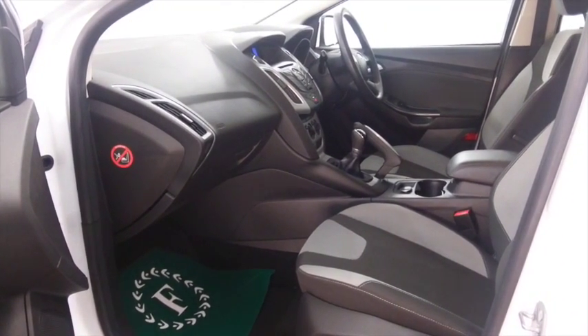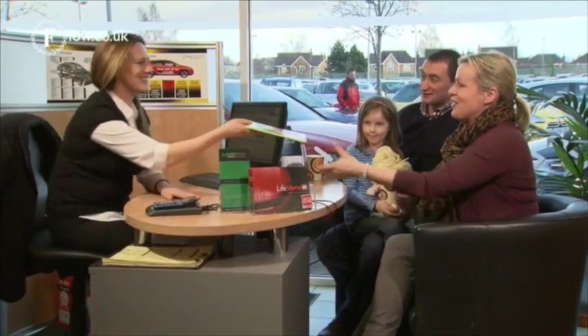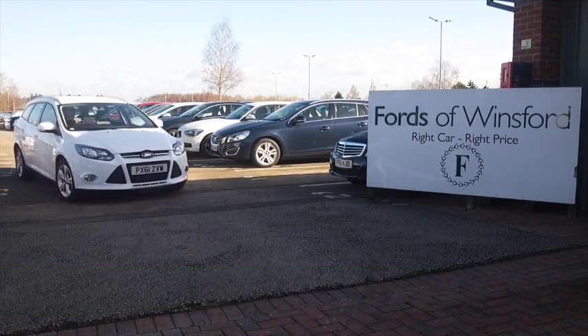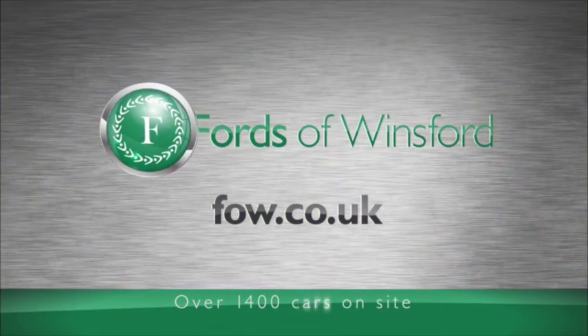Now don't forget, at FOW the price you are looking at is exactly the price you will pay for this car. There are no hidden extras. You can ring in reserve with no obligation, and you can bring your licence with you. Then you can have a test drive and discover this great car for yourself, at Fords of Winsford.